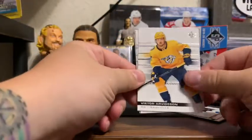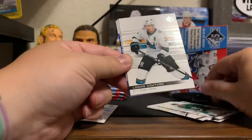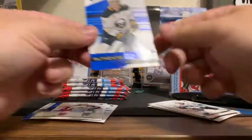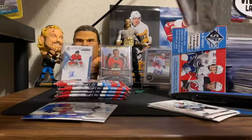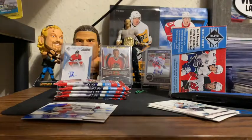Victor Arvidsson, Joe Pavelski, Logan Couture, Blue Nathan McKinnon, and the Authentic Profiles of Jack Eichel. So essentially this is the retail version of SP Authentic.